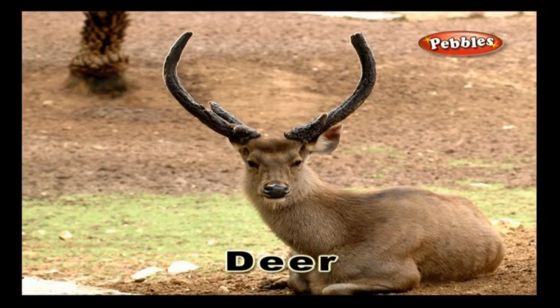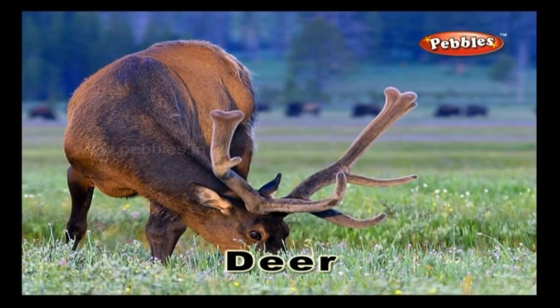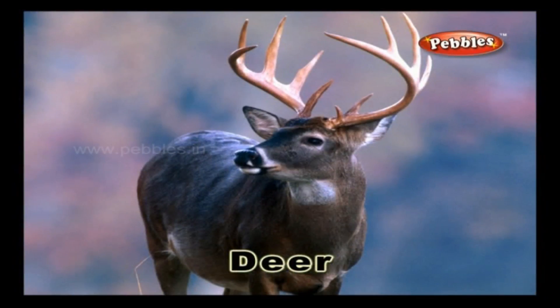Deer. Deer is a soft-natured animal that feeds on plants and it runs fast.